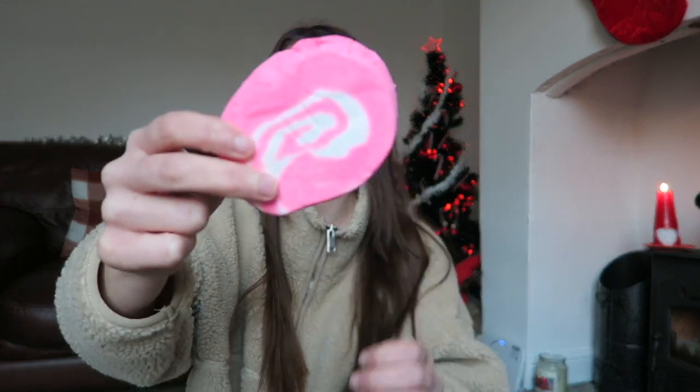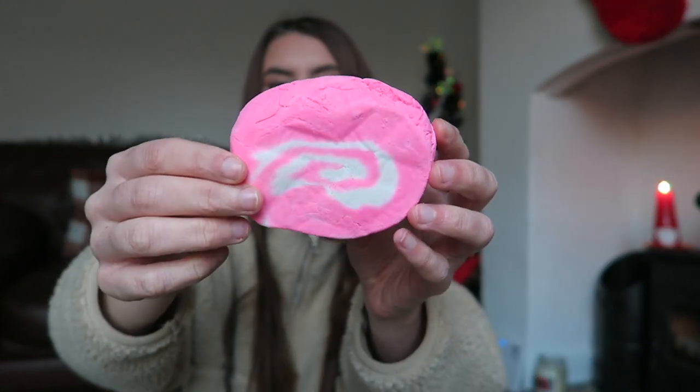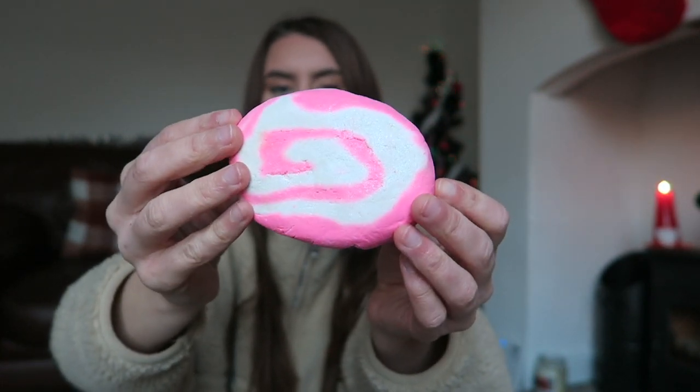I do have a bubble bar here — this one is the Snow Fairy bubble bar. I've had this many times, which is why I picked it up, because I know I like it. I love the color it makes my bath, it's nice and glittery, and it smells really nice — kind of a bubble gummy smell. It's one I've had many times and will continue to repurchase. All you do is take a little bit off, crumble it under running water, and it makes your bath really bubbly with a nice color and smell.